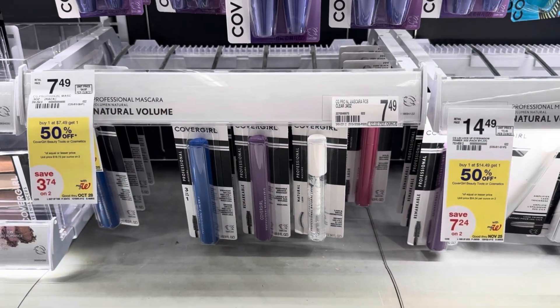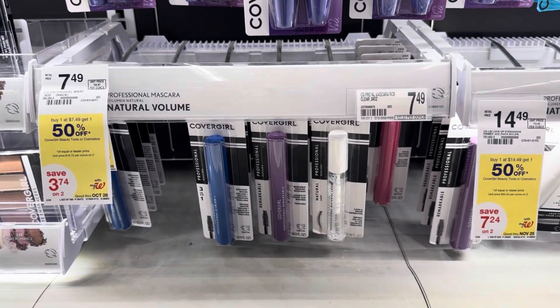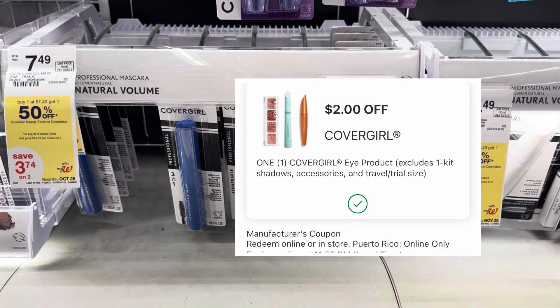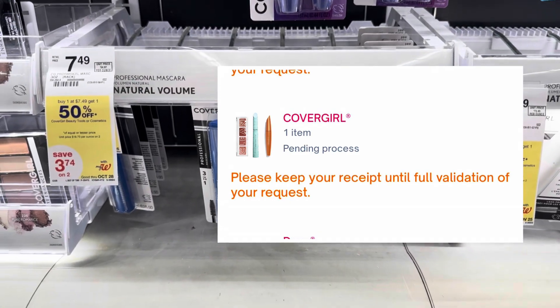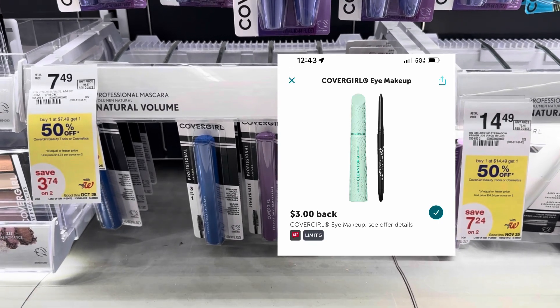We're going to grab two of these CoverGirl mascaras for $7.49. They are buy one, get one 50% off, making the total $11.23. There is a $2 digital that will come off, making your total $9.23 at the store. You'll submit to Shopmium for $2 off one and then we have CoverGirl Ibotta rebates for $3 off each one, making our total $1.23 for two.